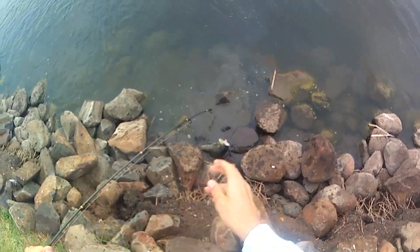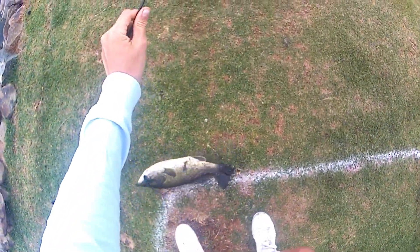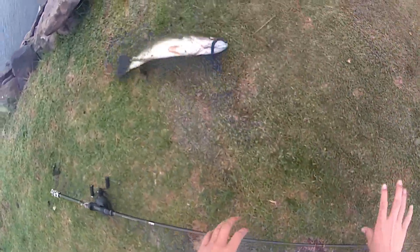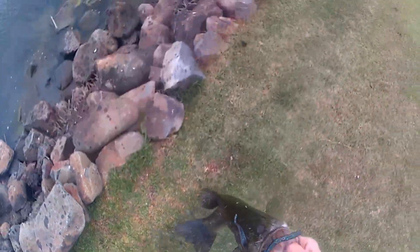Too risky. I'll just pick it up by hand. Let's go guys. It's not a bad sized fish — in fact, that's a really good sized fish. That's a really good sized bass.